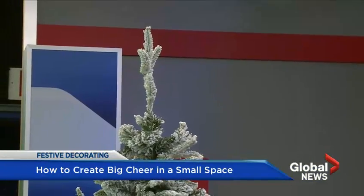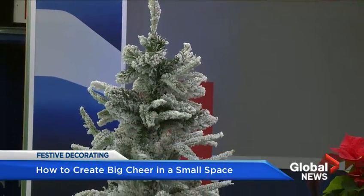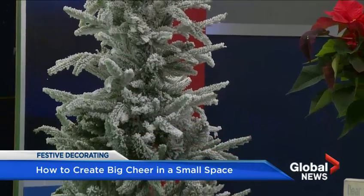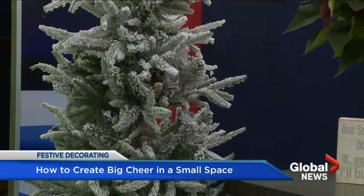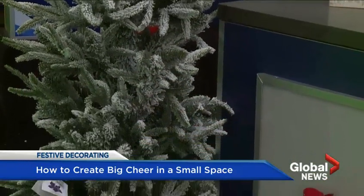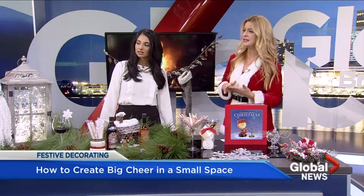We started with this tree here — it's called a pencil tree, and it is specifically for small spaces. They're fantastic. Don't be afraid to elevate it too, putting it on top of something to give yourself a little bit more room. A pencil tree is a great way to utilize the space.